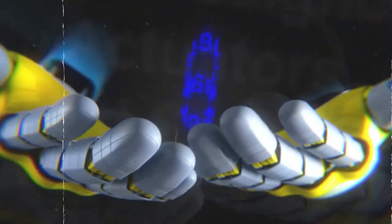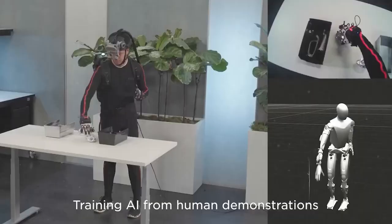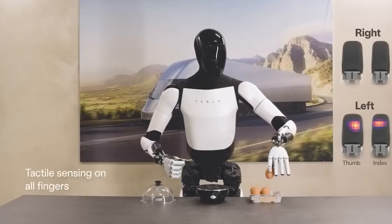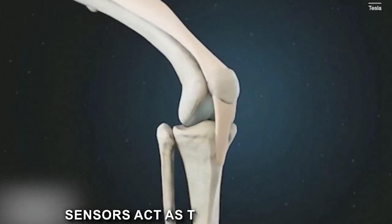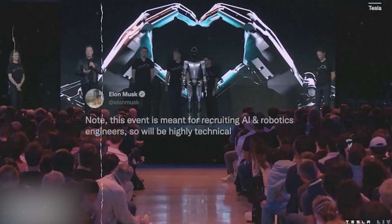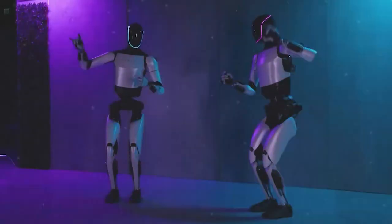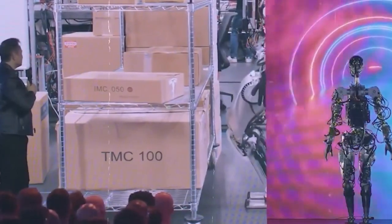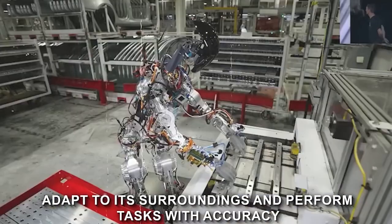Central to the Optimus Gen 2's functionality are Tesla-designed actuators and sensors, meticulously crafted to work in harmony, providing the robot with seamless movement and interaction capabilities. The actuators serve as the muscles, while the sensors act as the nervous system, relaying crucial information for real-time adjustments. Tesla's expertise in electric vehicle technology has been translated into the design of these actuators, ensuring efficiency and reliability, while the sensors play a crucial role in perception, enabling the robot to adapt to its surroundings.